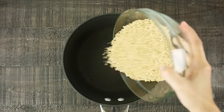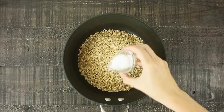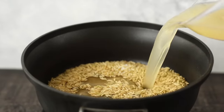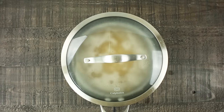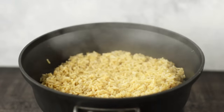To start our brown rice, in a deep pot we're gonna add some brown rice, followed by sea salt and low-sodium chicken broth. We're gonna heat this over high heat until it starts to boil, then reduce it to a simmer, cover it, and let it cook for about 20 to 30 minutes until the rice is fully tender and all of the liquid is absorbed.